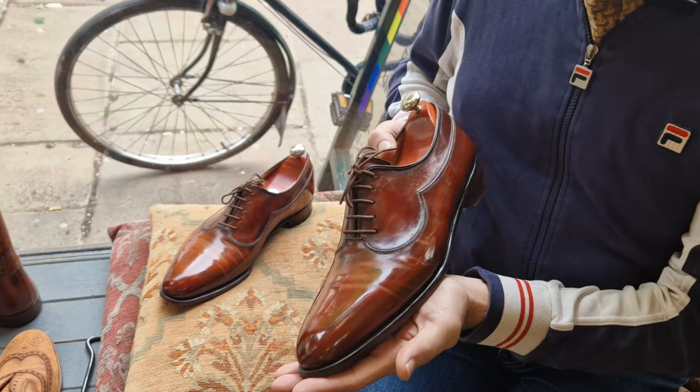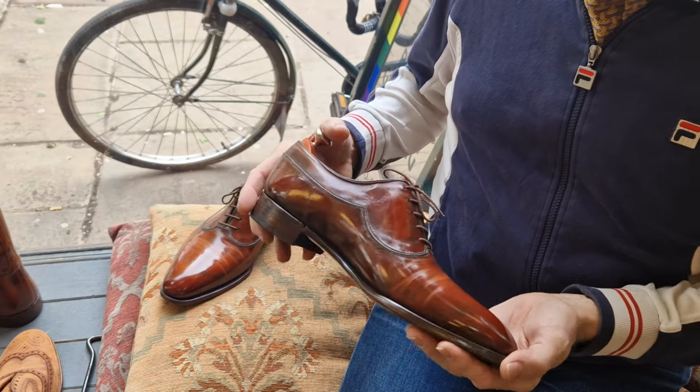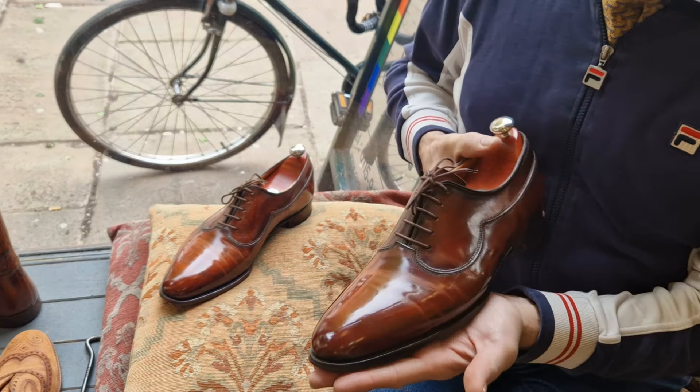They're basically the same shoe in different colours. Out of all the ones I had, these were my favourite — I just love the colour.